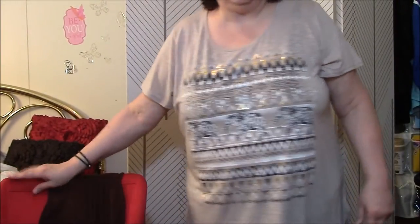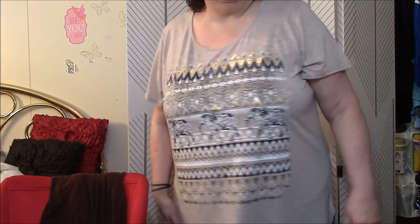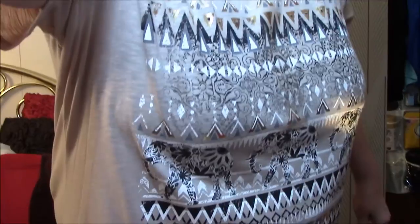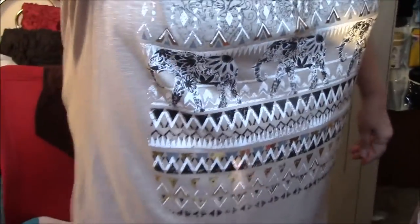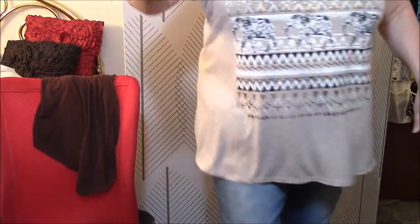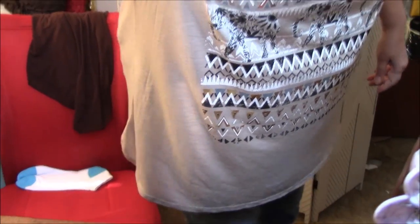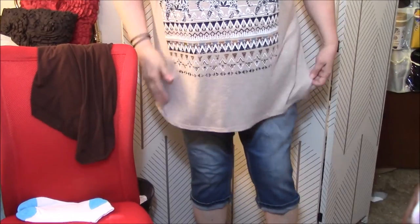First things first, I thought I would show you my new top for work. Let's see if I can pan this down enough to get my jeans or my capris in there.